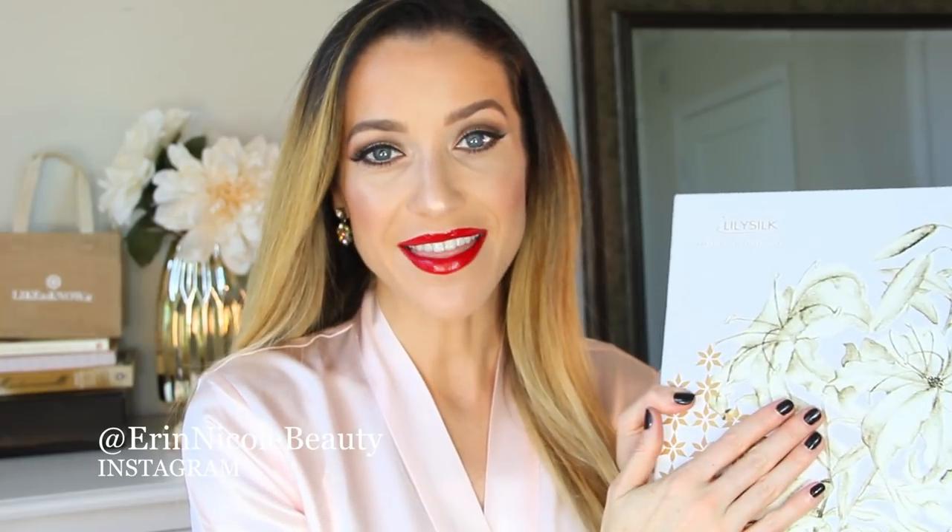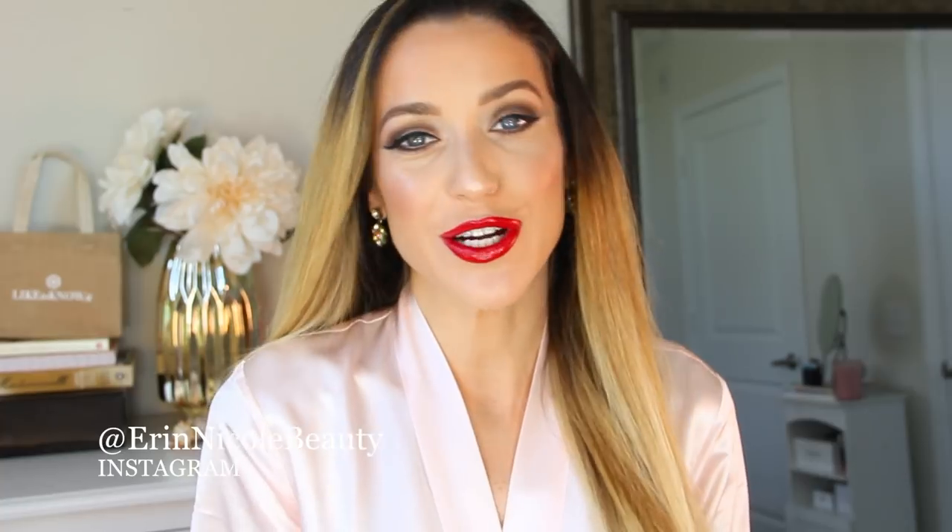This was sent to me from a brand called Lily Silk, and at the time they contacted me I was actually on the hunt for a luxurious, beautiful robe — something I could wear during filming while I'm doing my tutorials. So it was a perfect partnership, and then they told me a little bit more about the brand.